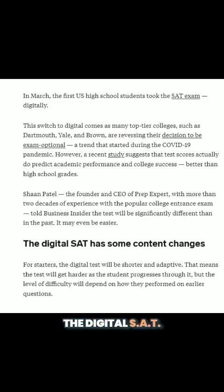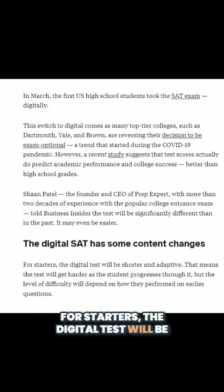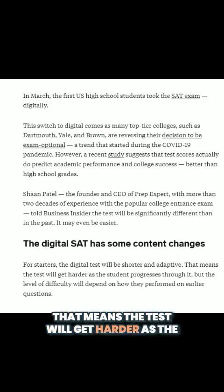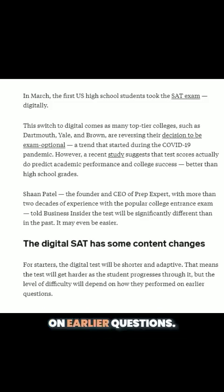The digital SAT has some content changes. For starters, the digital test will be shorter and adaptive. That means the test will get harder as the student progresses through it, but the level of difficulty will depend on how they performed on earlier questions.